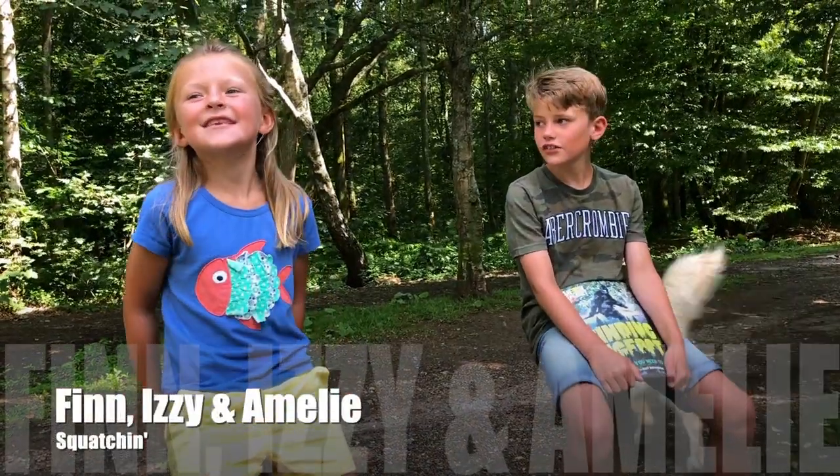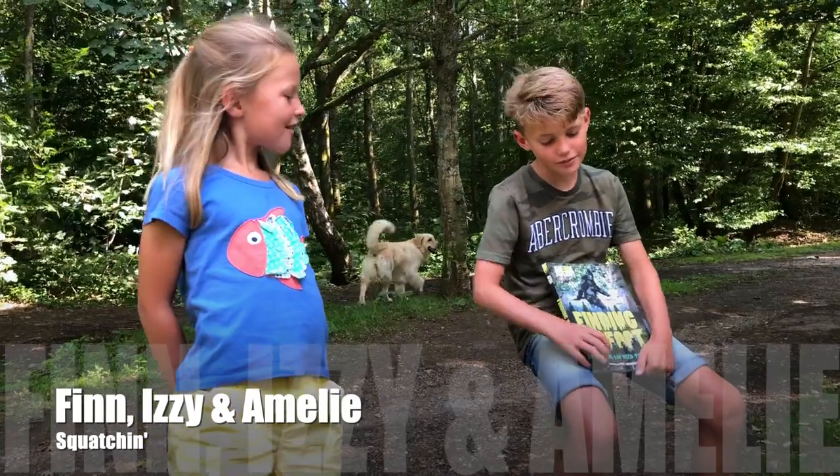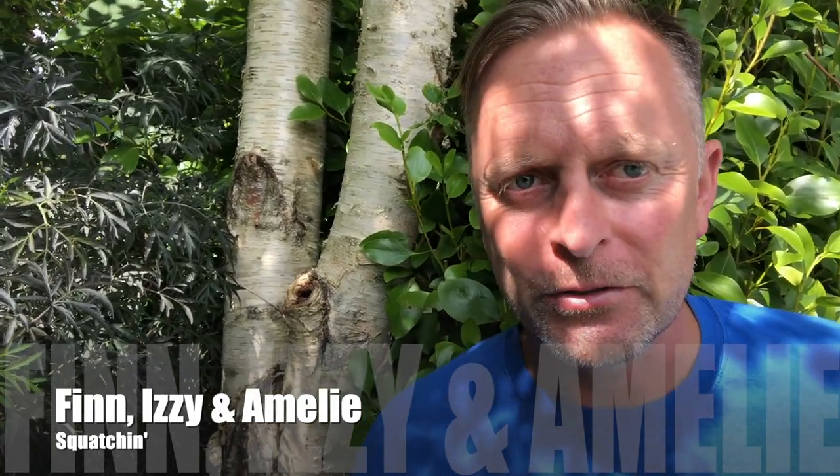Hi guys, my name is Izzy. Hi guys, my name is Finley and today we're going to be trying to find some Bigfoot. We're off to the woods to look for Sasquatch. Doubtful we'll ever find him because we are in England and we are going to Hailsham. Anyway, we'll see you there.